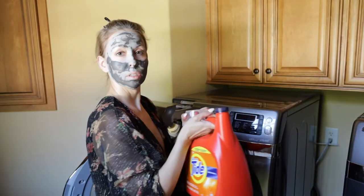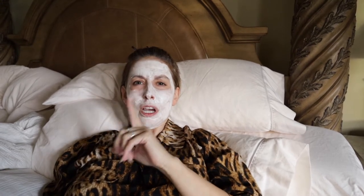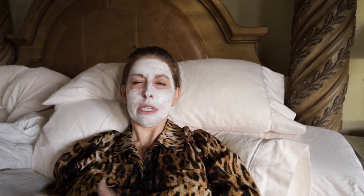Oh, hello ladies. I'm just clinging on to my youth here. I'm trying to stay looking young. This mask says it's going to keep me looking young.